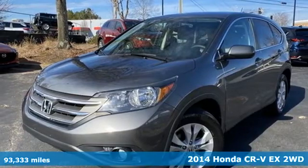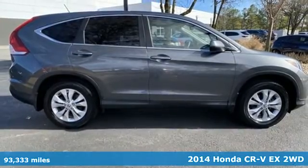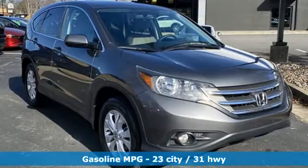Here's a 2014 Honda CR-V. Honda's created some of the most admired vehicles on the planet — get ready for an impressive combination of features.